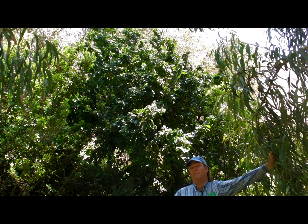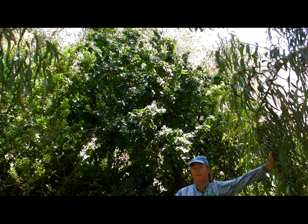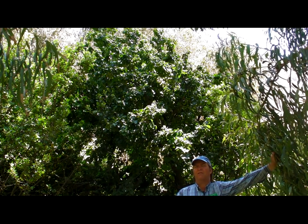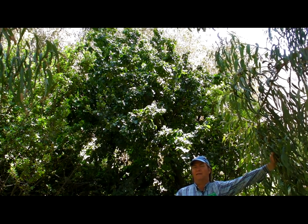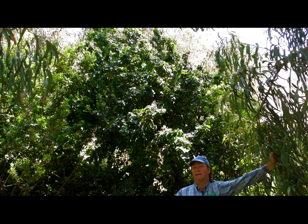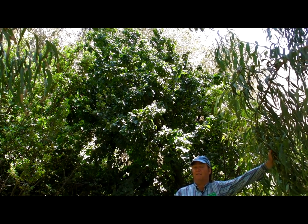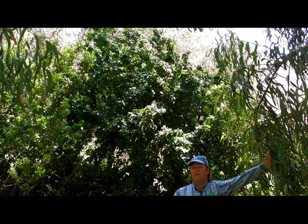You wouldn't want to eat the pit raw because it basically has a cyanide compound in it. You need to carefully leach it. The work that the Chumash went through was amazing to make the pit of this plant edible. But they really relied on it — it was a major food source on the mainland and on the islands.